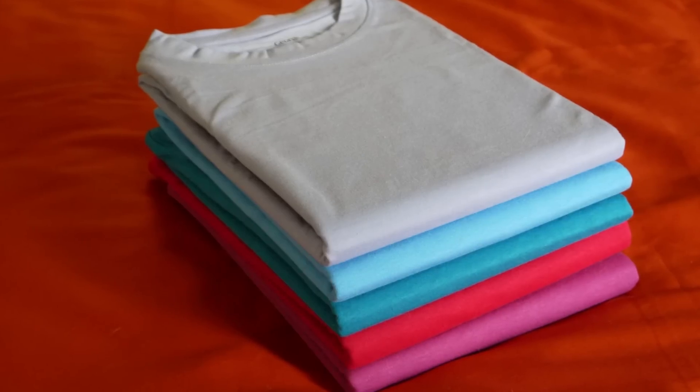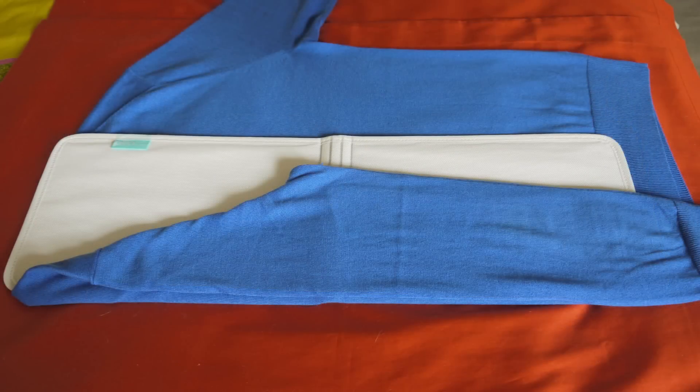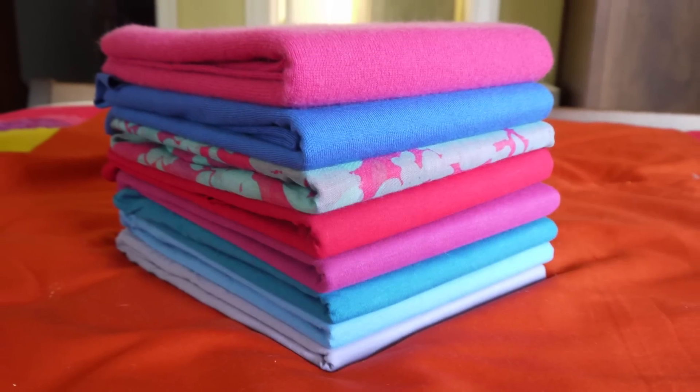For clothes you want to stack, you'll want the Pleo Clothing Piler. It works the same way as the filer — simply fold your garment around it and you'll never have to worry about taking a sweater from the bottom of a pile again.